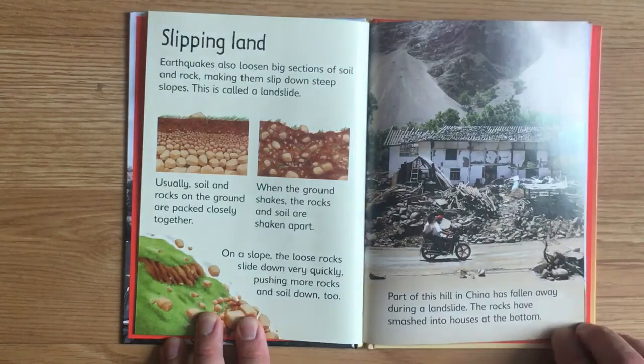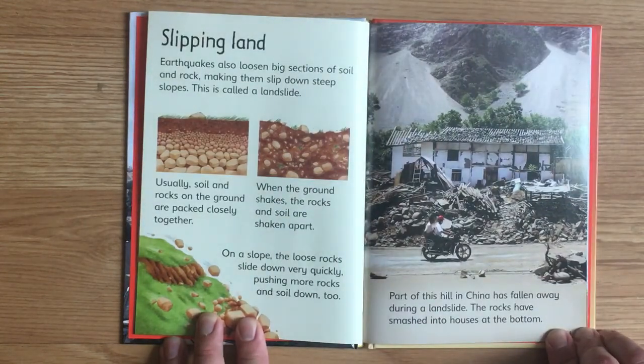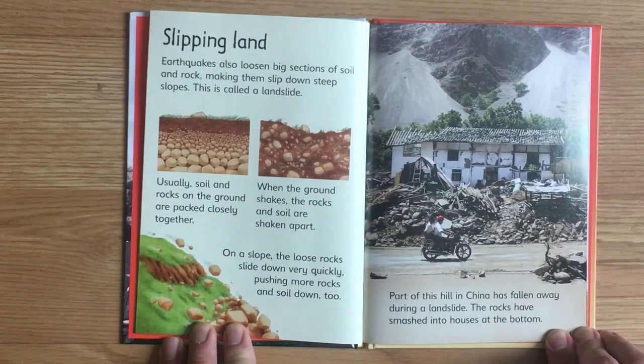Slipping land. Earthquakes also loosen big sections of soil and rock, making them slip down steep slopes. This is called a landslide. Usually, soil and rocks on the ground are packed closely together. When the ground shakes, the rocks and soil are shaken apart. On a slope, the loose rocks slide down very quickly, pushing more rocks and soil down too. Part of this hill in China has fallen away during a landslide. The rocks have smashed into houses at the bottom.